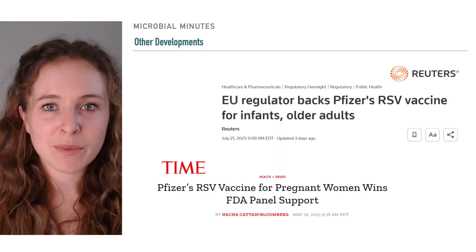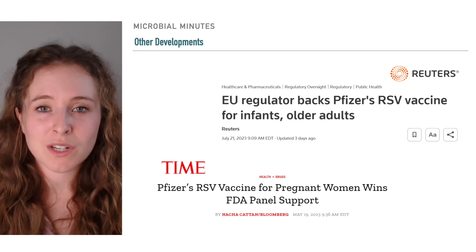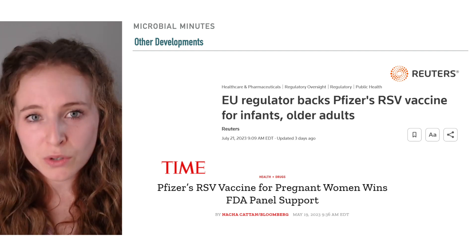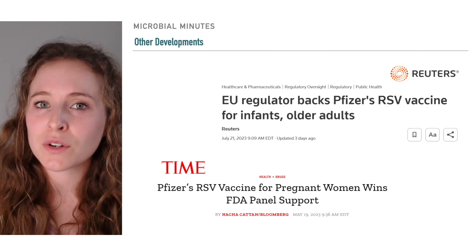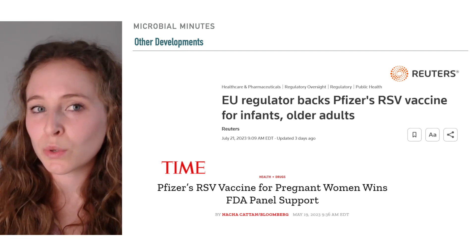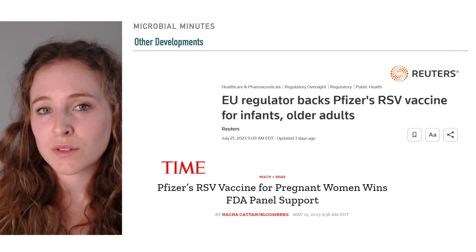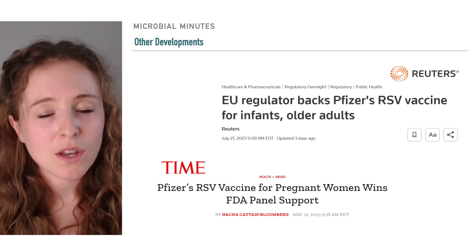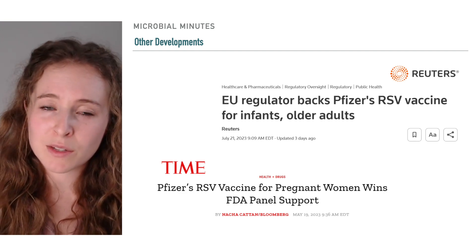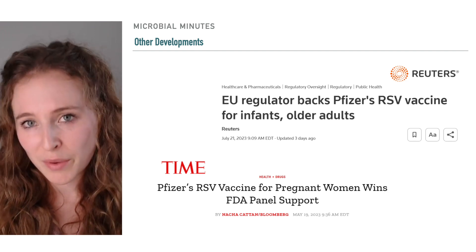The FDA approval of nircevimab is a key development toward preventing severe RSV infection, though there are other advancements worth touching on. In May, the FDA approved vaccines by the pharmaceutical companies GSK and Pfizer for prevention of RSV lower respiratory tract disease in individuals 60 years or older, another high-risk group. The European Medicines Agency also approved Pfizer's vaccine for protection of severe RSV in infants when administered to pregnant women. In this case, the mother produces antibodies in response to the vaccine, which can then pass through the placenta to the fetus to confer immunity to the virus.